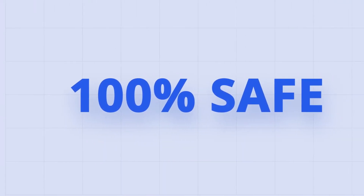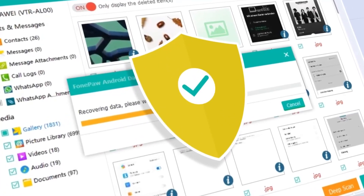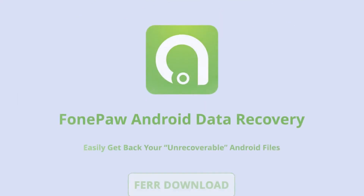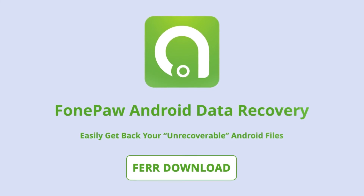Worried about privacy leaks? PhonePaw works according to its safety database, which includes a series of elaborate analytic algorithms and rules to ensure the confidentiality of information. It has been proved trustworthy by many users. Get PhonePaw Android Data Recovery and recover your lost Android data without hassle.